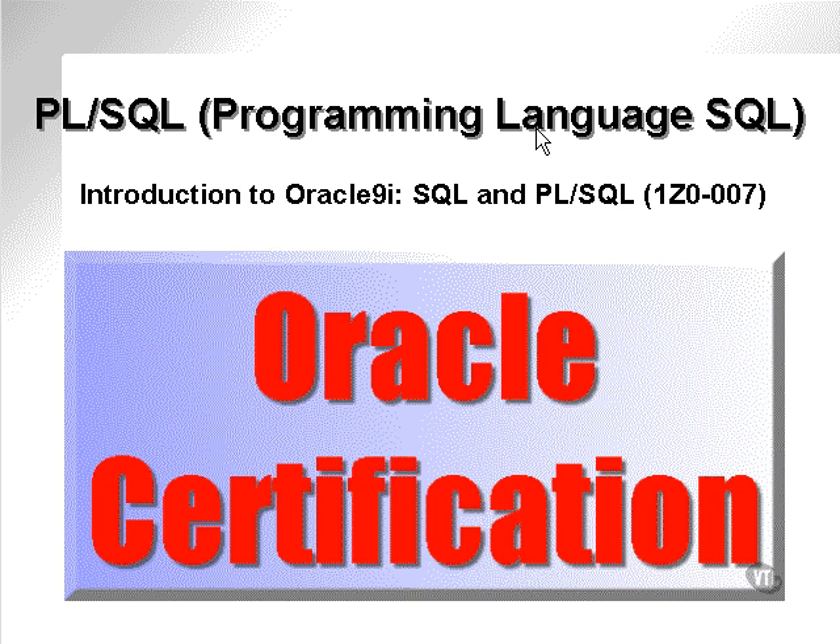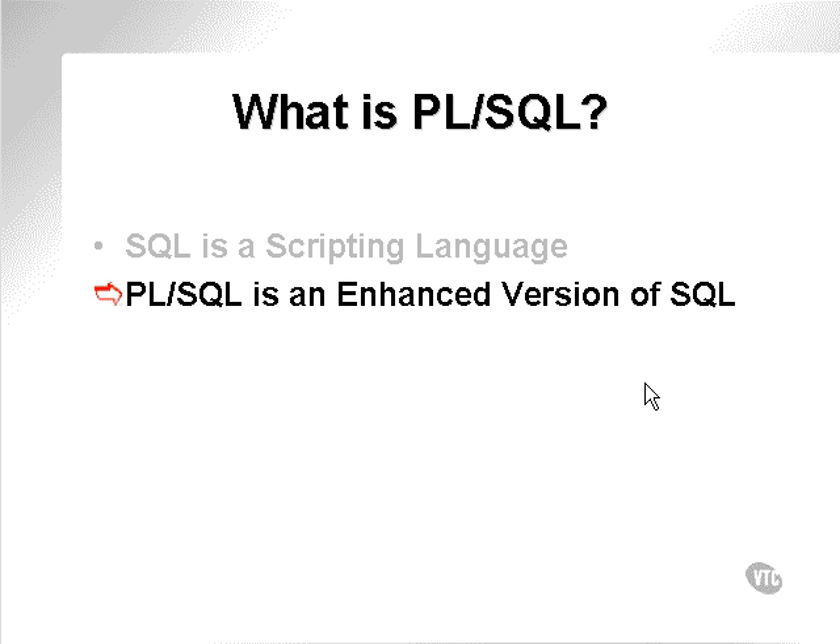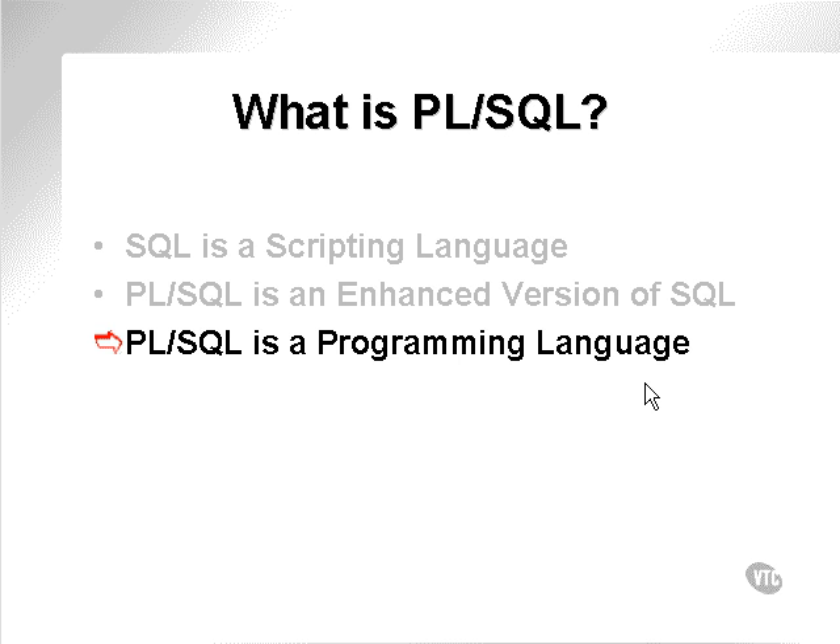PL/SQL stands for Programming Language for SQL. Simple SQL commands — not PL/SQL — is a scripting language, a simple scripting language. PL/SQL is effectively an enhanced version of SQL. It is enhanced to the point that it becomes a Programming Language.